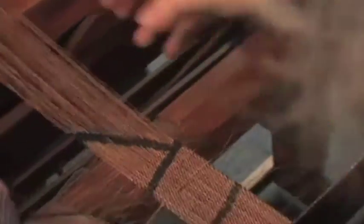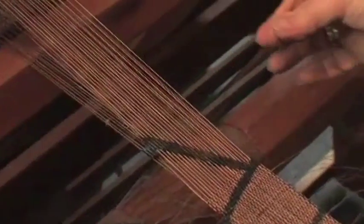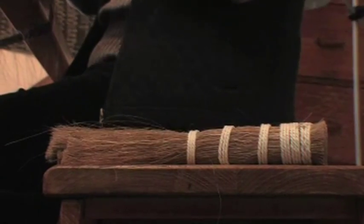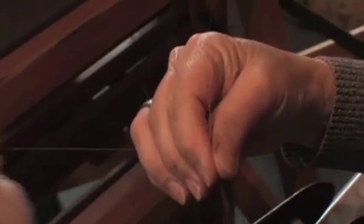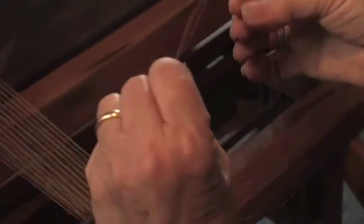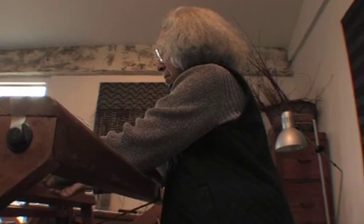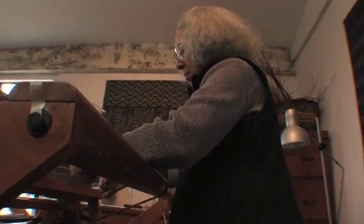Adela began exploring a more delicate approach to weaving. This is horse hair she is working into a linen piece. Horse hair has been used in textiles for many years — it used to be used for upholstery material. She purchases it from a company in Pennsylvania that imports it from China and sells primarily to brush manufacturers. So not many artists are using horse hair.